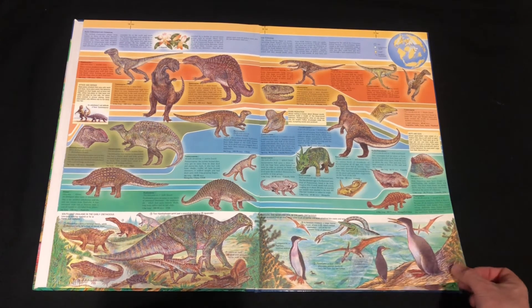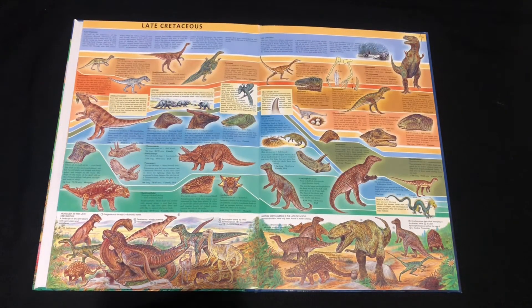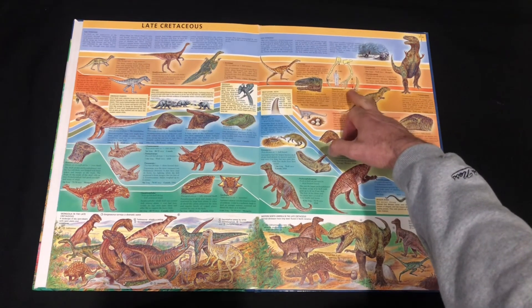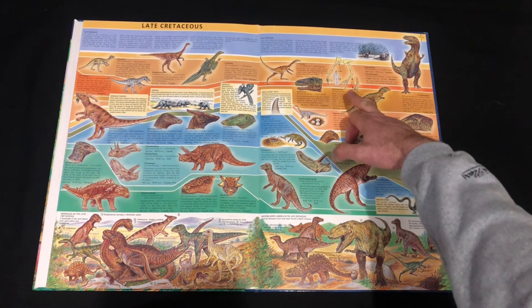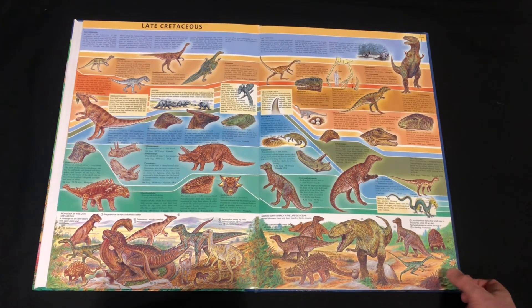Now we've got some prehistoric birds and we get to the Late Cretaceous — a nice scene there. I think that's Tarbosaurus... or Gorgosaurus? I think it's Tarbosaurus. Gorgosaurus is there having a snack. We've got T-rex and all our famous species. And look — Therizinosaurus! Back in the day, before they knew exactly what the creature looked like, I remember seeing those images in different books and it would scare me. It's always good to look back and see how things were and the discoveries we've made since then.